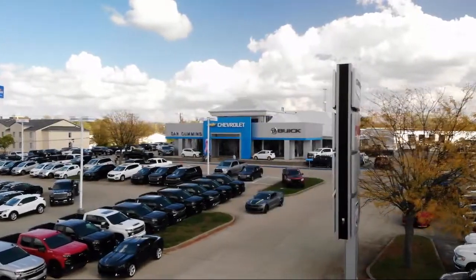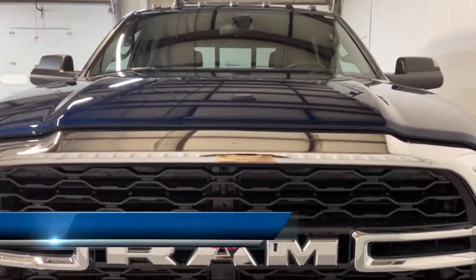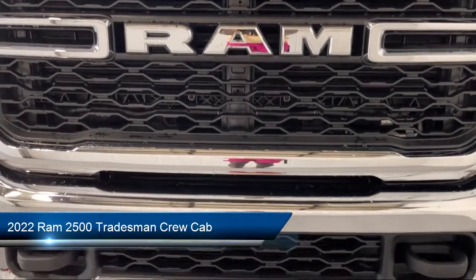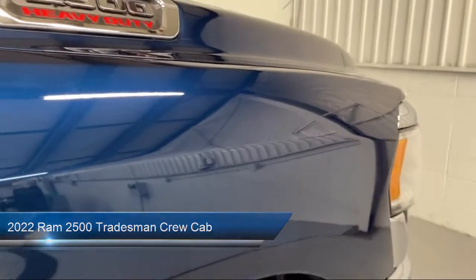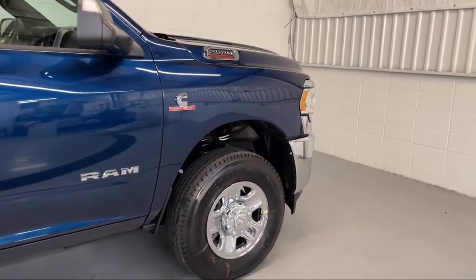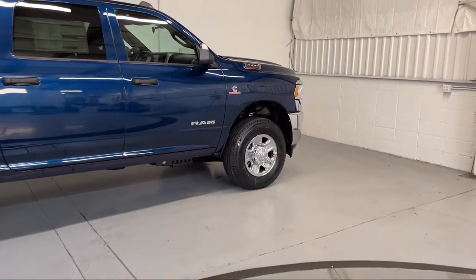Welcome to Dan Cummins of Georgetown. Here's a look at one of our many great vehicles for sale. It comes equipped with heated door mirrors, heavy duty vinyl 40/20/40 split bench seat, park view rear backup camera, Sirius XM satellite radio, and Sirius XM Guardian emergency communication system.